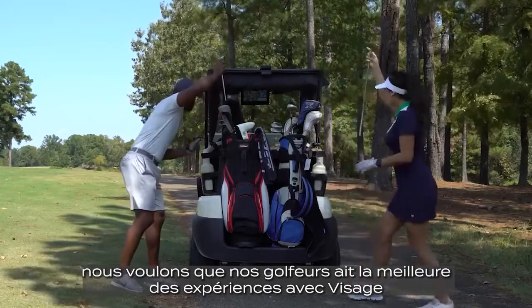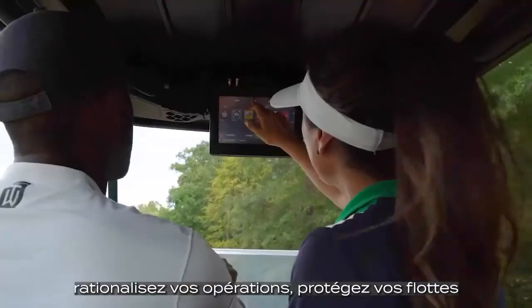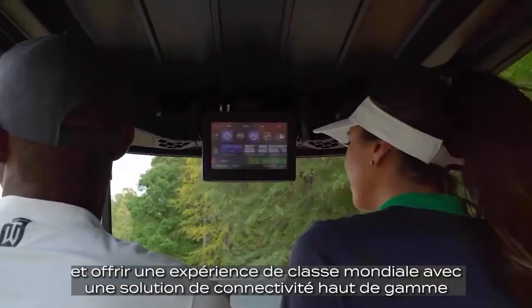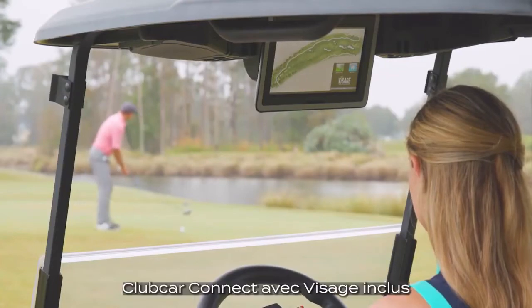We want our golfers to have their best experience with Visage. Streamline your operations, protect your assets, and provide a world-class experience with our premium connectivity solution — Club Car Connect, including Visage.